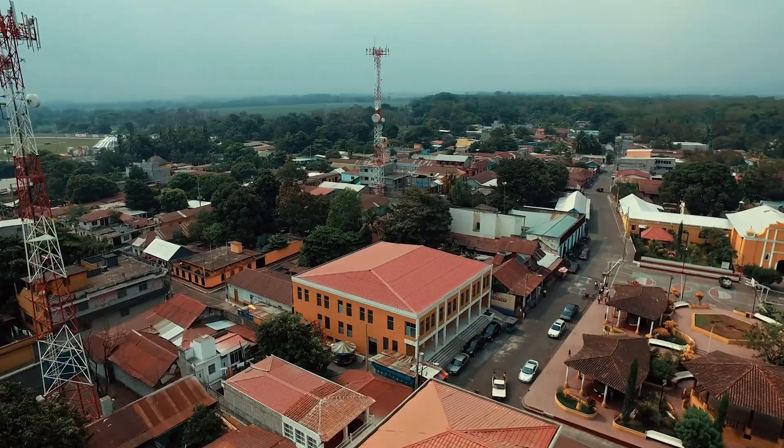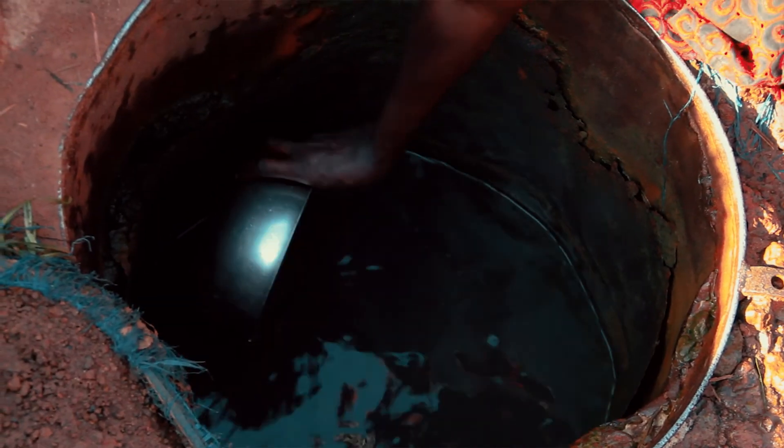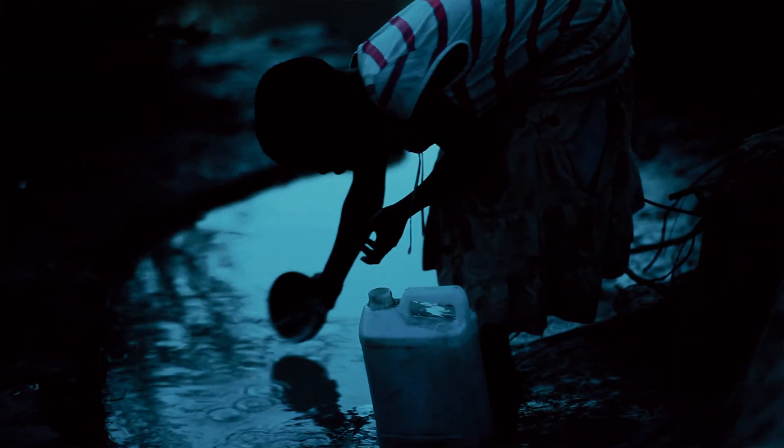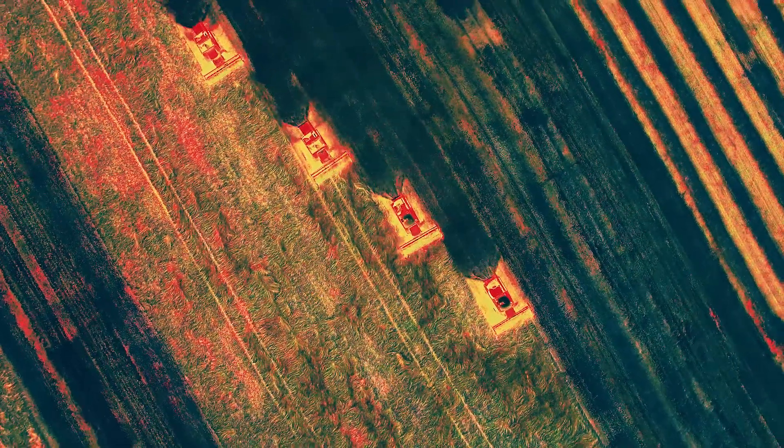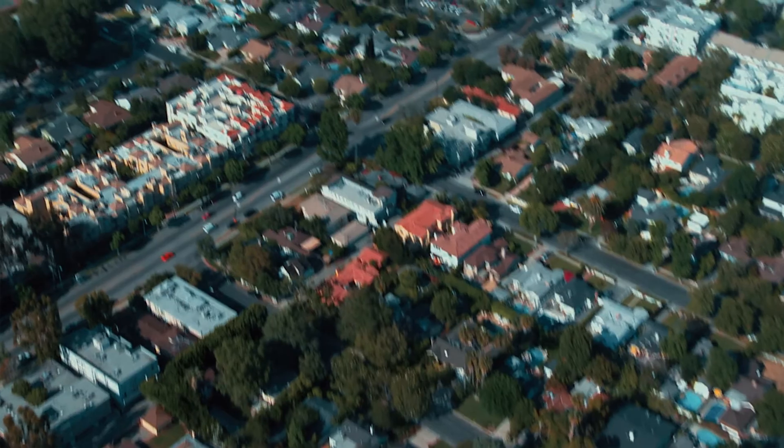Drones have been used to map villages and identify mosquito breeding grounds, where malaria can develop, to measure moisture content in farm fields, and to conduct dwelling counts to assist in door-to-door survey efforts.